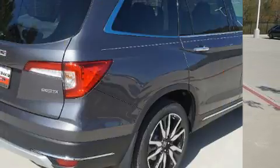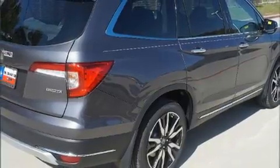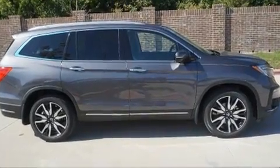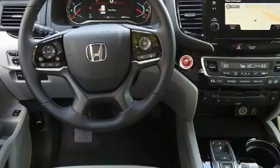Backseat passengers will appreciate the rear audio controls, allowing them to make easy adjustments to the stereo system. Third row seats expand the maximum passenger capacity to eight.